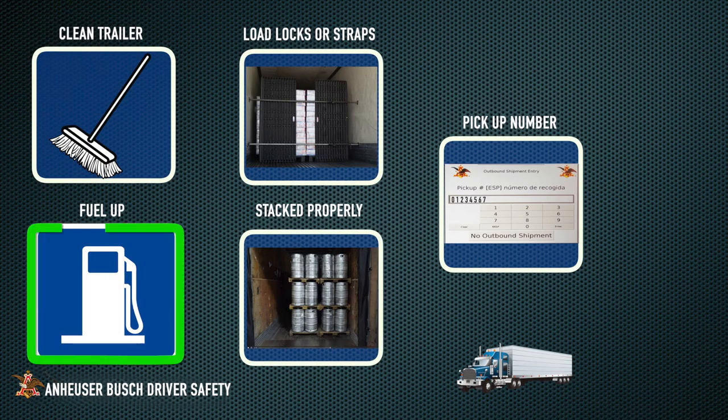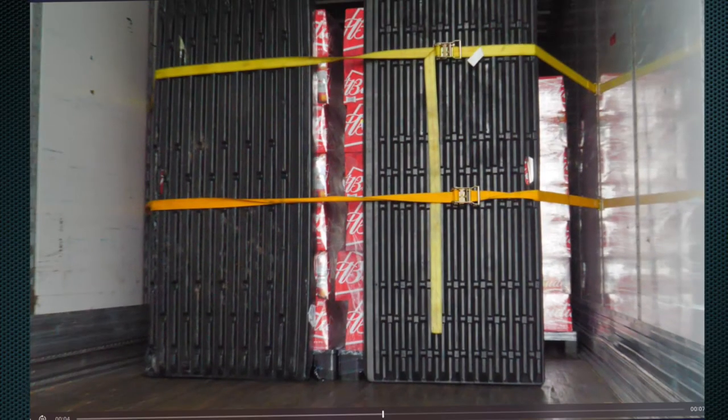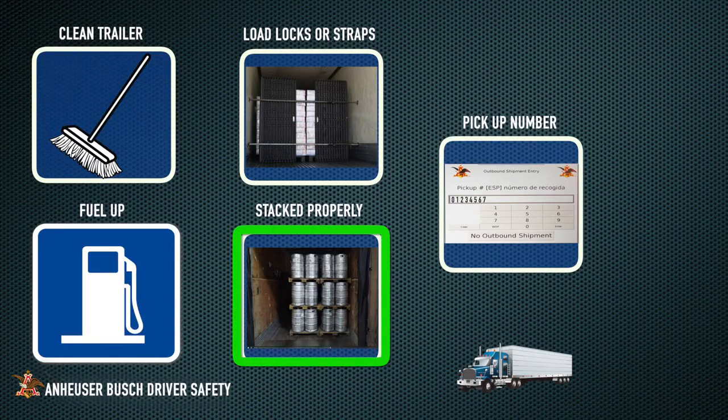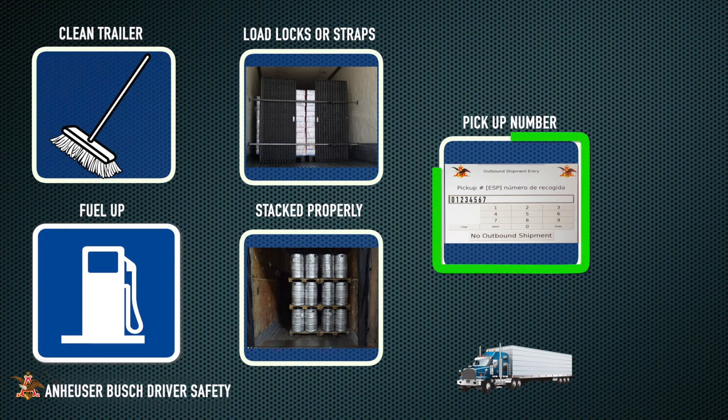Second, arrive with sufficient fuel for your load. Third, you must also have at least two load logs and/or straps to properly secure your load. Fourth, unloads must be stacked properly with no down product. And lastly, know your shipment and/or pickup number for your scheduled load.